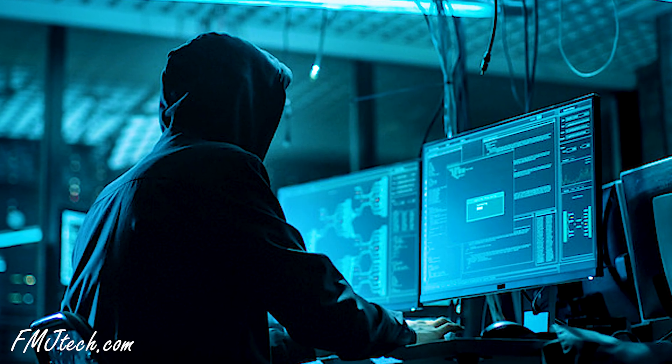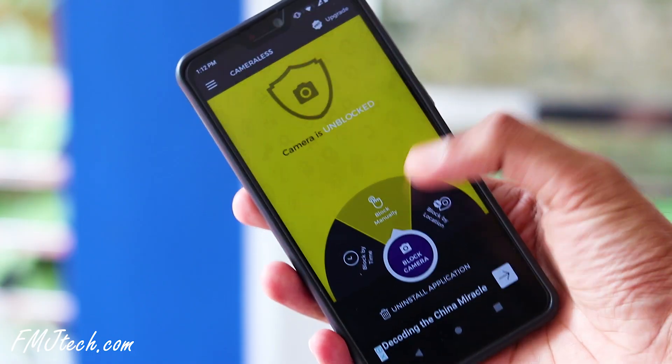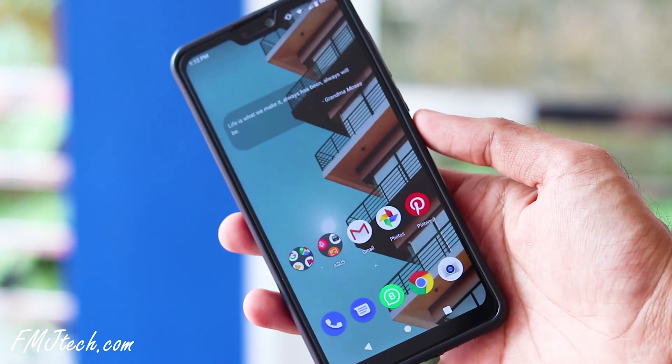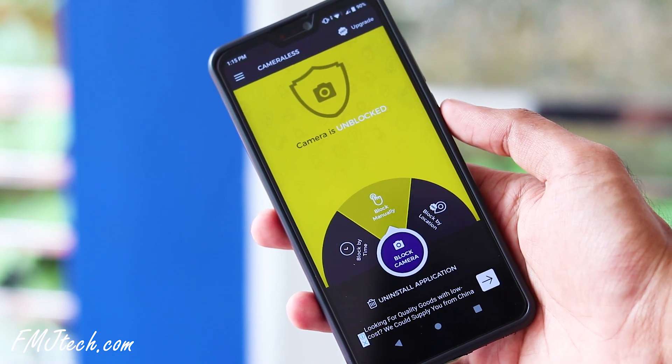The next app is Cameraless. You've probably heard of hackers who remotely access devices to spy on users. This app lets you lock and disable your smartphone camera to avoid becoming a victim of hackers. When the camera is blocked, none of the applications on your phone can access it. You can unblock it manually whenever needed.